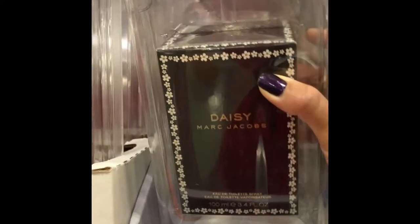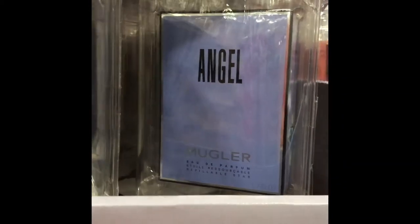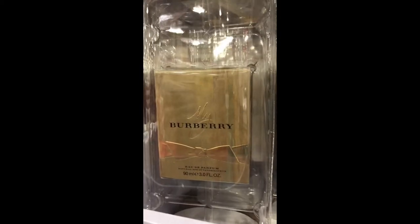I didn't realize that Costco had a variety of perfumes, and this is perfect for gifting. They have Marc Jacobs, Angel, Chloe, Burberry — all types of designer perfumes for only $54. You can't beat that price!